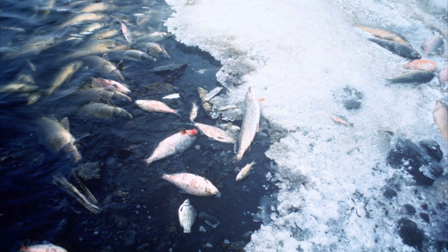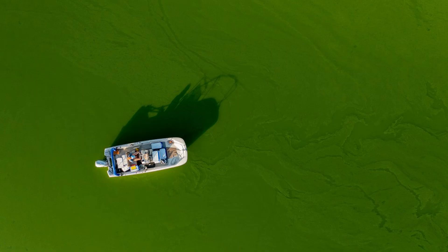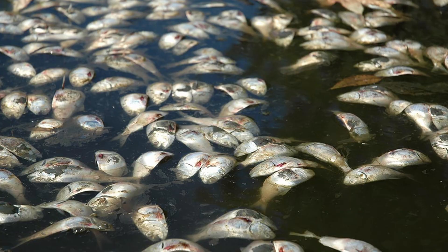It might sound strange, but yes, fish can suffocate. If the water they live in loses its oxygen, gills cannot work miracles. Pollution and algal blooms: imagine a pond overloaded with fertilizer runoff. Algae explode in number, then die off in massive amounts. Bacteria feast on the dead algae and in the process suck the oxygen out of the water. The result is a dead zone — fish floating belly up because their gills had nothing left to pull.